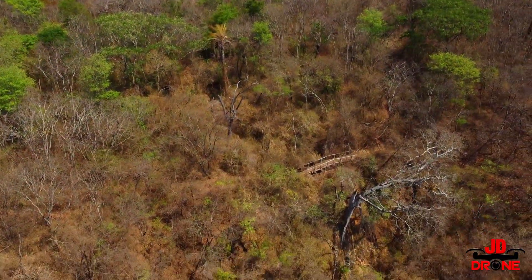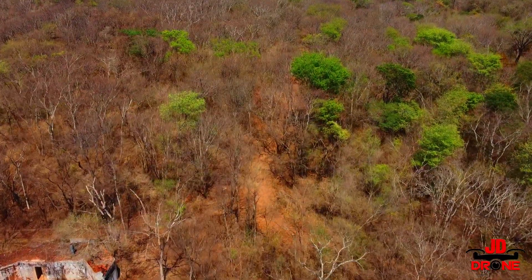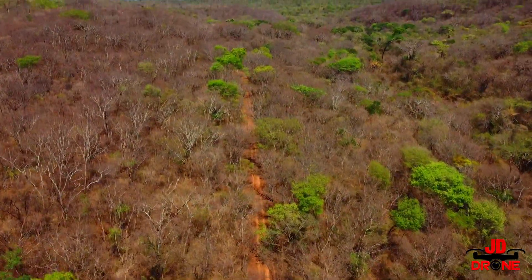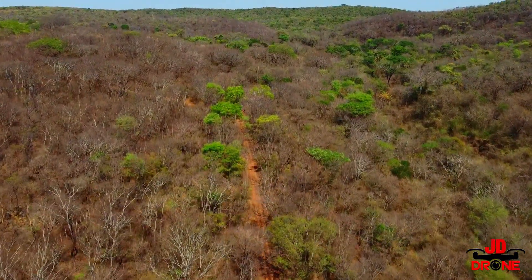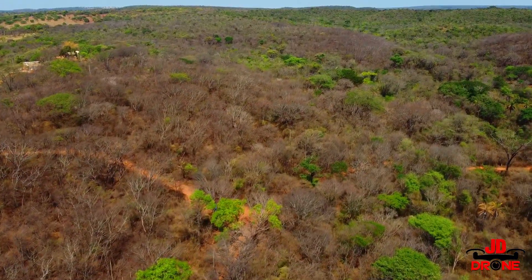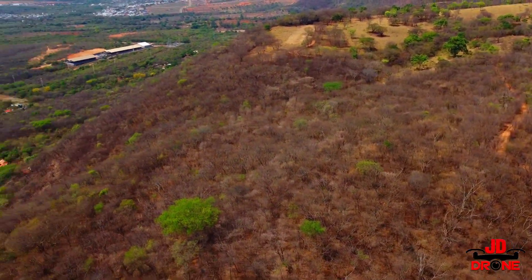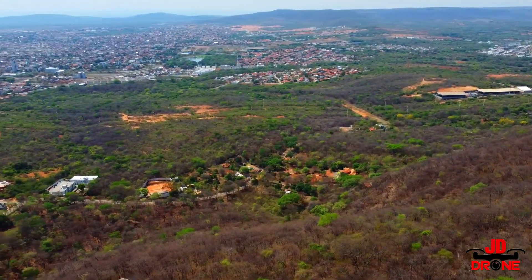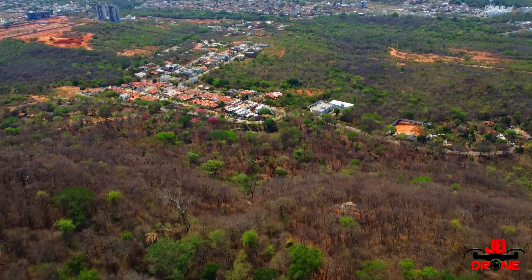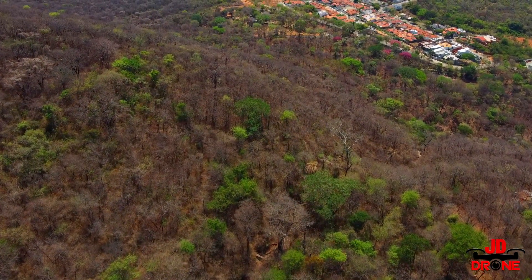Episódio 3 de 'Conhecendo Montes Claros por um Drone'. Tem uma pontezinha ali onde o pessoal sobe a pé, com trilhas. Não sei se isso aqui é uma estrada que passa por cima da Serra do Mel. Já está começando a ficar tudo verde — deu uma chuvada recentemente. E aí está a imagem panorâmica de Montes Claros para vocês. O foco hoje é o Parque Sapucaia.